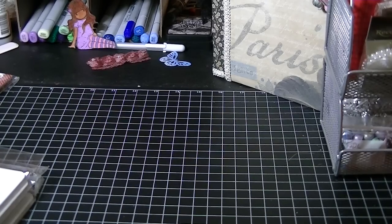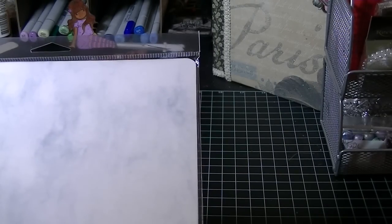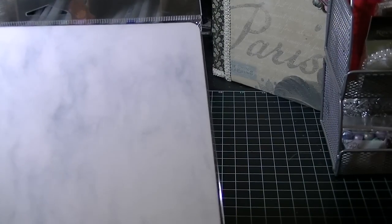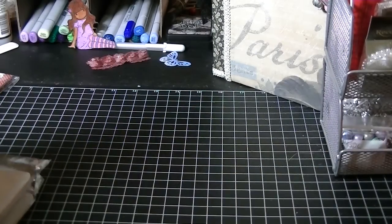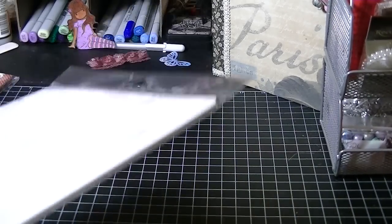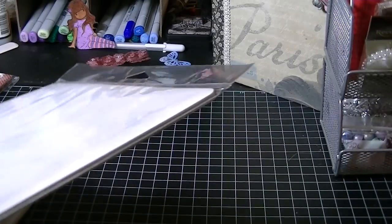I went back to Stamper's Best and ordered a couple more things because I took all of my clear stamps — they were in that big bag — and put them on to these storage carts. I also decided I wanted to take all of my rubber stamps, which I have in storage containers, and unmount those and put them on here because it makes more sense. They're easier to go through, see what I have, just a lot quicker to handle. So I started the process of unmounting the wood-mounted stamps, and I needed some more cards to house them.